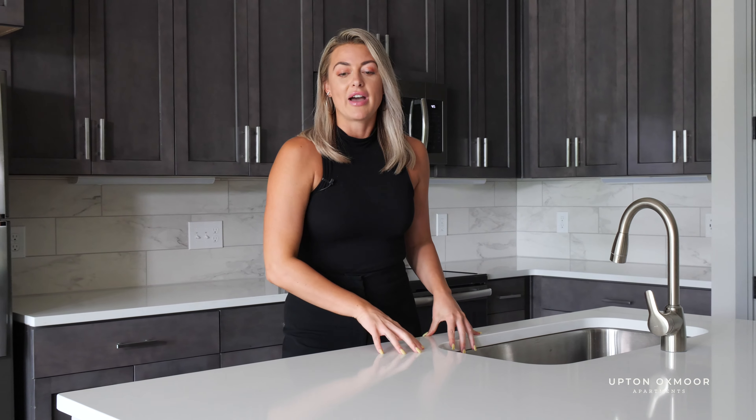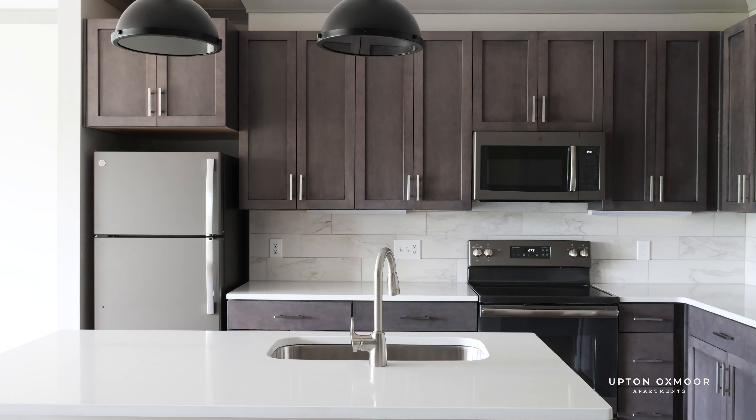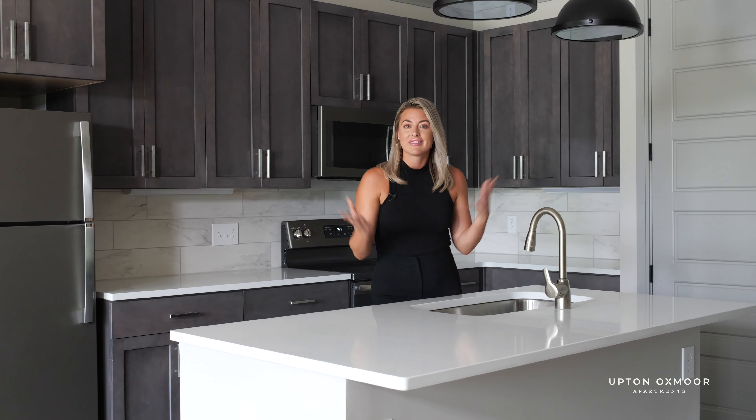Starting in the kitchen here, you've got this gorgeous quartz countertop, marble tile backsplash, tons of cabinetry space, slate GE appliances, and then you've got this awesome island here. You can pull up a seat — there's room for two or three, and that's your kitchen.